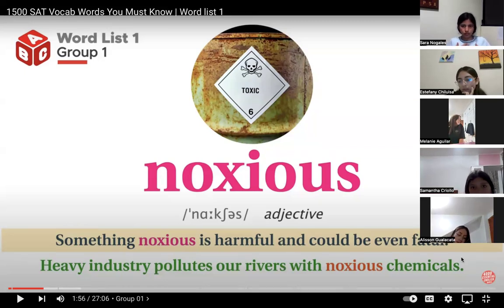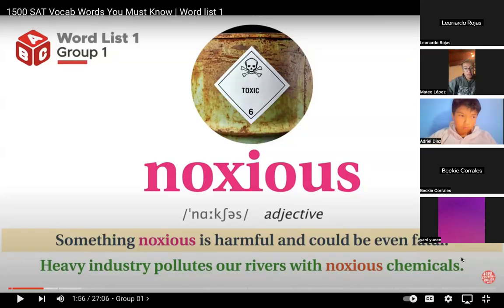Allison and Mateo each read: 'Noxious — something noxious is harmful and could be even fatal. Heavy industry pollutes our rivers with noxious chemicals.' The teacher corrects Mateo's pronunciation of 'heavy.' I'm trusting you that you guys are writing down — estoy confiando que están escribiendo. Let's go to the next one — and with that one I think we'll conclude.